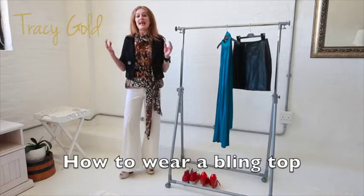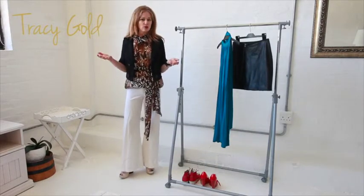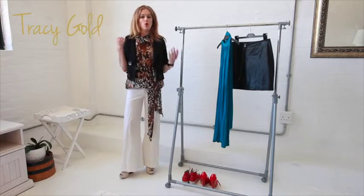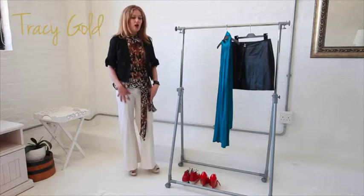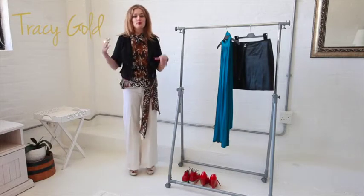A bling top is any top that you can easily wear to a party with a pair of jeans or a nice pair of trousers. In this particular case I'm wearing the light colored trousers so you can see how fabulous it is to be able to mix and match.